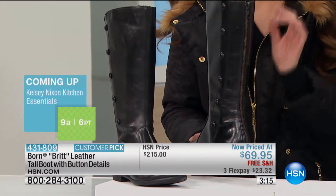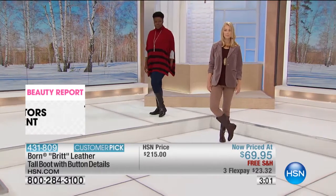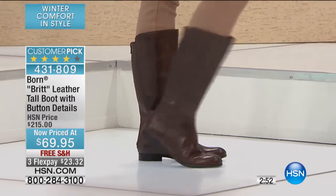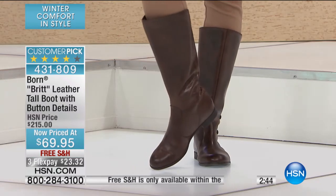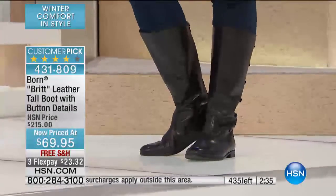The way FlexPay works is you pay $23.32 today if this is the first time you're shopping with us at HSN. You can use your debit card, credit card, or PayPal — you don't have to be an HSN credit card holder to use FlexPay. You pay that first FlexPay with no shipping and handling, just the tax, and we send this out to you immediately. You get to wear them, enjoy them, and then you have two extra months — three FlexPays of $23.32 and then you're done.